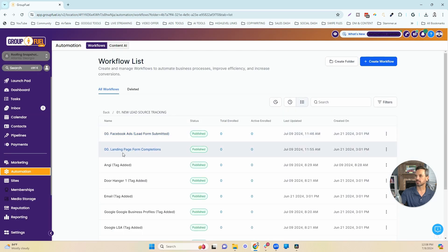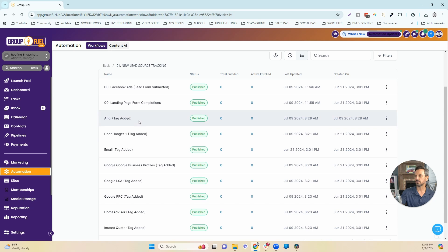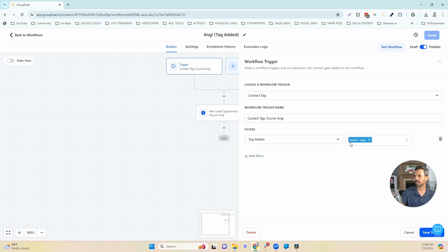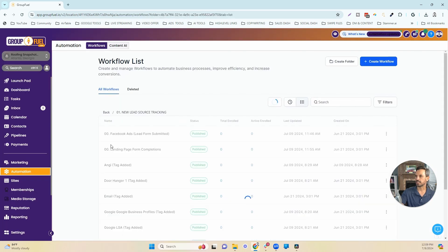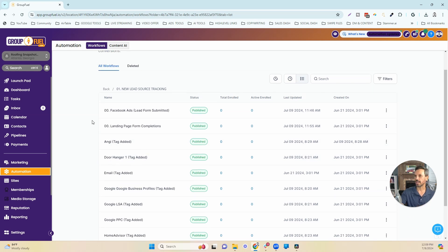That covered forms on Facebook and forms on landing pages. The remaining workflows are being zapped into High Level and are going to be automatically tagged with the source of where that lead came from. They also automatically get the new lead tag, which triggers the other workflow I'm about to show you. The opportunity is also created in the lead pipeline under new leads, and the opportunity source is added — just like I showed you in the Angie's workflow.